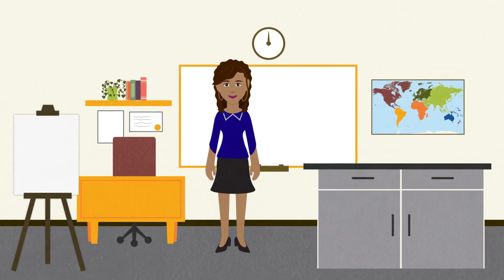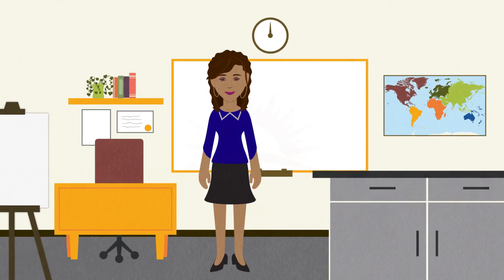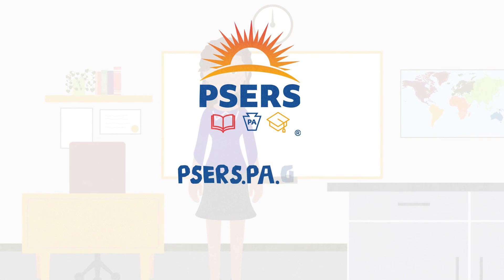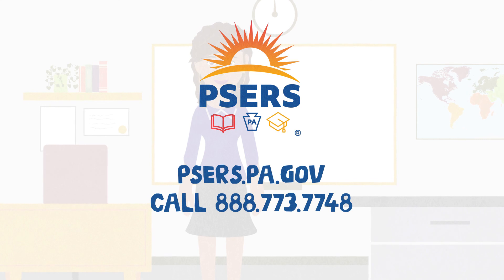Our next video, Selecting Your Membership Class, will go over specific examples of each membership class. For more information, go to psers.pa.gov or call 888-773-7748.